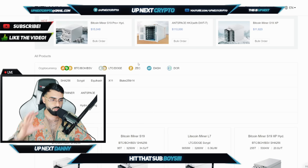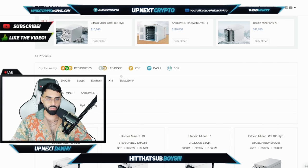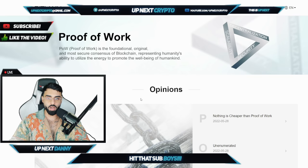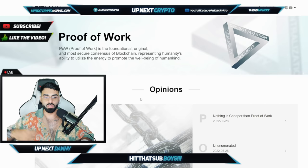Bitmain is definitely my top, top, top website right now to go to for picking up miners. All the links are down below. If you guys enjoyed the video, smash the thumbs up button. Leave a comment down below about what you think about Bitcoin mining right now, and if you think it's probably one of the best opportunities — in my opinion — to dip your hands into crypto given the bear market and how cheap Bitcoin is right now. Check it out, subscribe to the channel if you're not, and I'll see you boys on the next video.